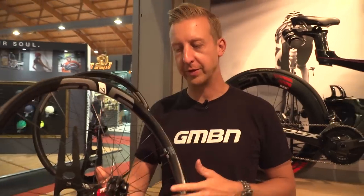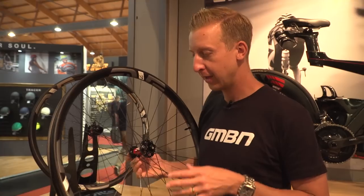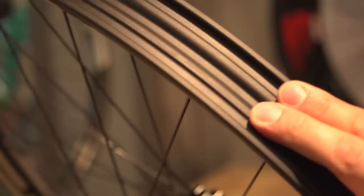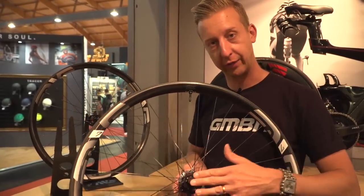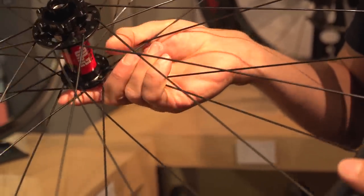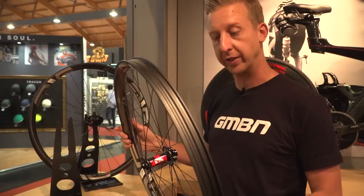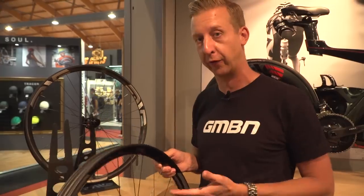Something else really cool with the new Envy rims is they're doing an e-spec version — ready for electric bikes. The difference is it's got a 35mm rim, sized for a 2.8 tire to give the best rim feel. They're using six-bolt disc rotors rather than center lock, because it's the best option for the additional braking torque from the extra weight of the bike. They're also using round double-butted spokes rather than bladed spokes. It's a cool way of incorporating good features with existing technology to make it applicable for e-bike use.